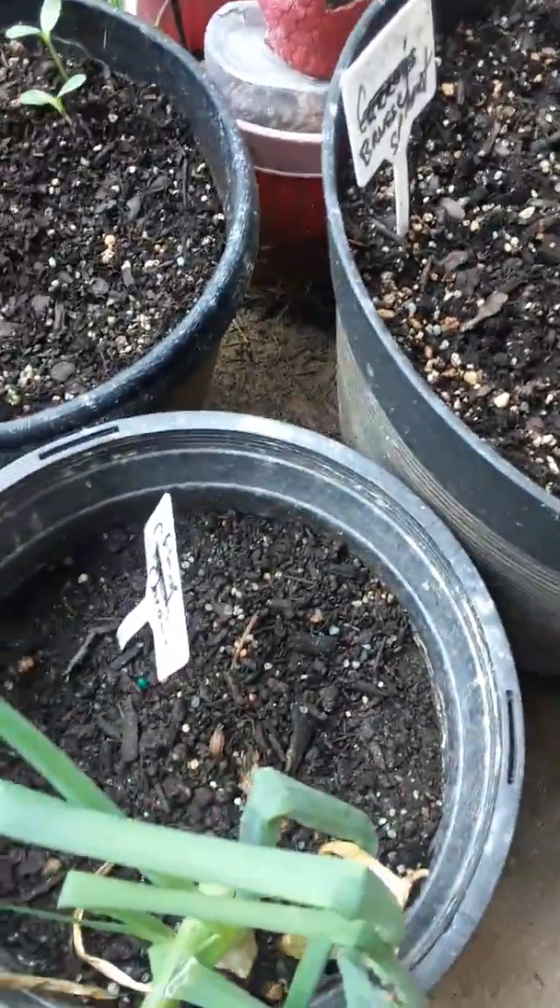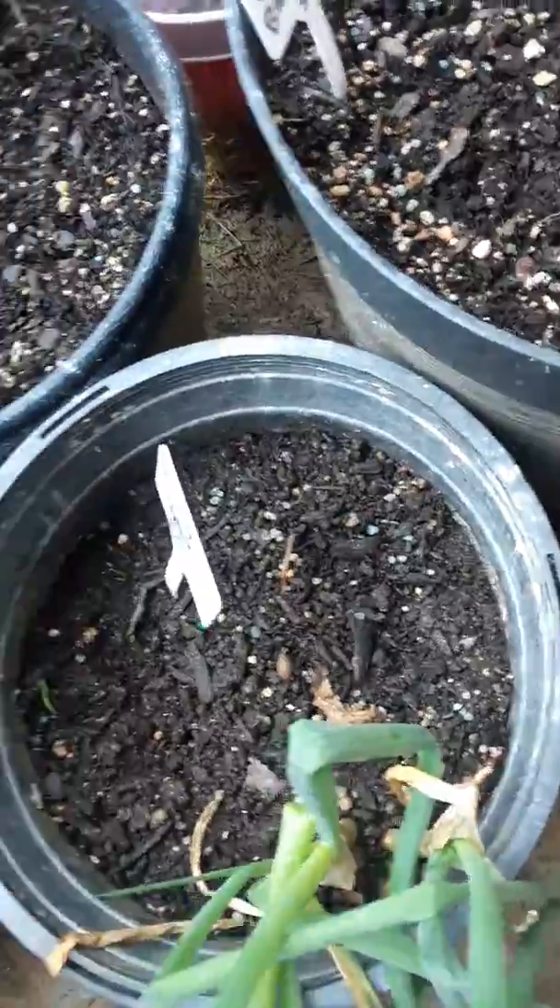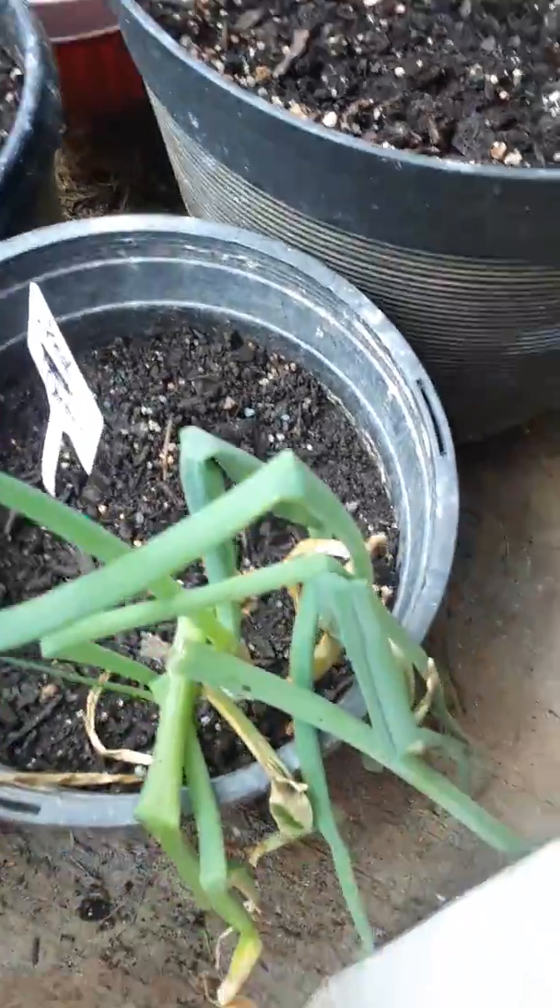Also, no luck with this onion pot — I might have to put something else in there too. Oh wait, I see little green things growing! Look at that. There they are.